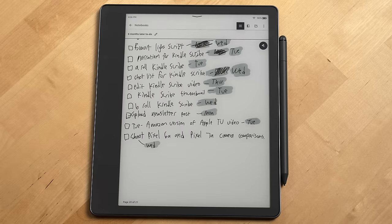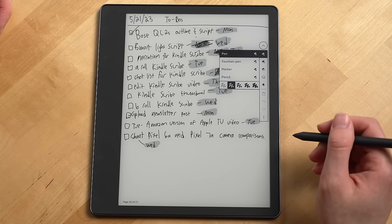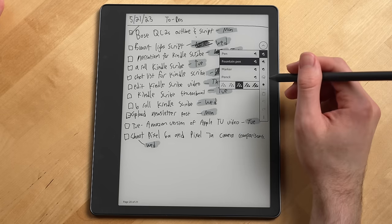Overall, the note-taking experience has actually been pretty great, though there were a few features missing at launch, like an overview of pages in a notebook or more pen styles, but they did add those in subsequent software updates.